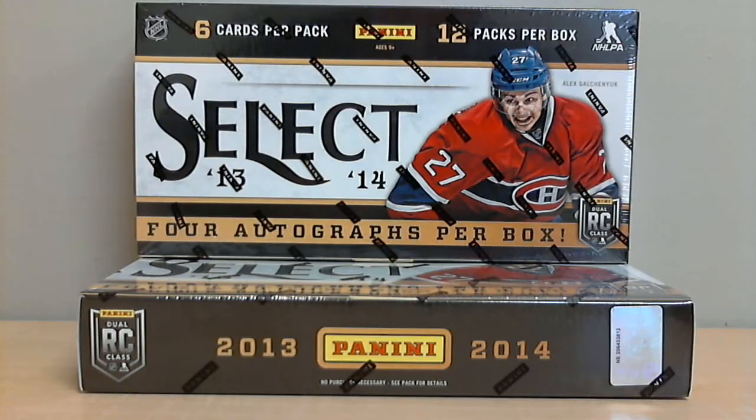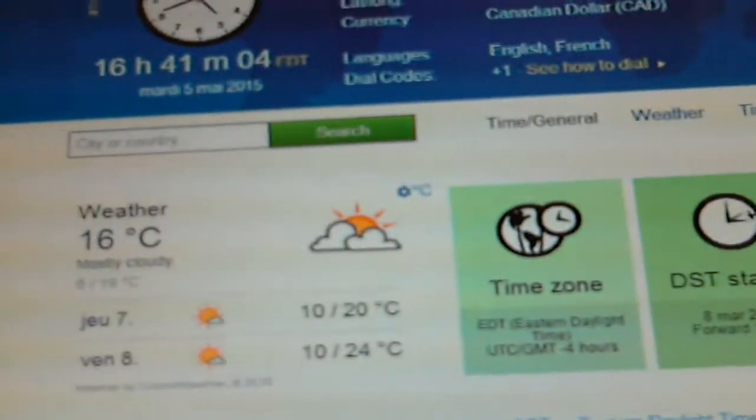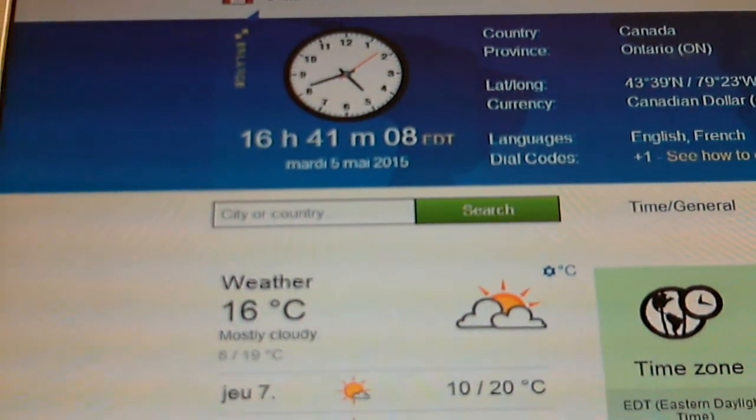Our last winning bid was for the Winnipeg Jets and it ended May 4th at 8:29 PM. And according to TimeAndDate.com, it is now 4:41 PM, May 5th, local time in Toronto, Ontario.